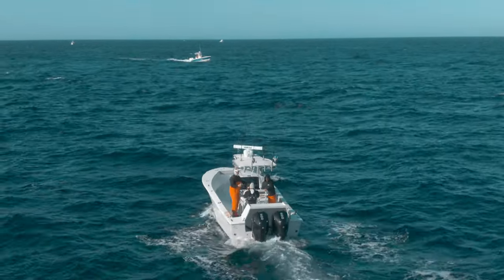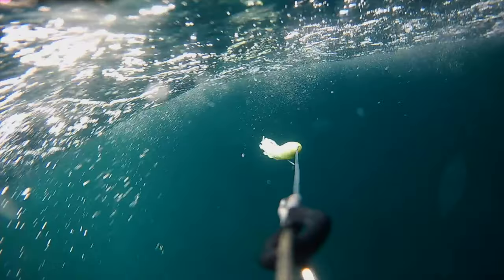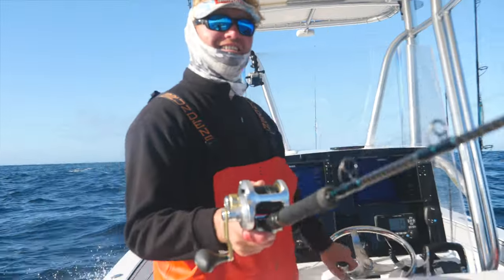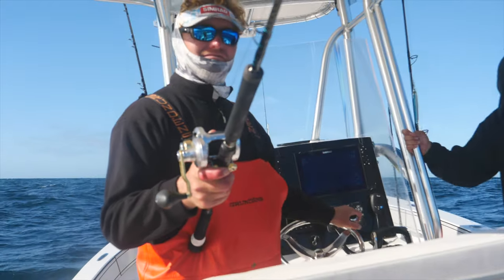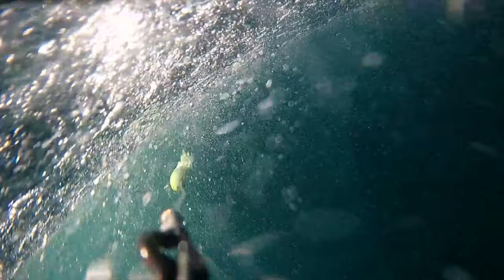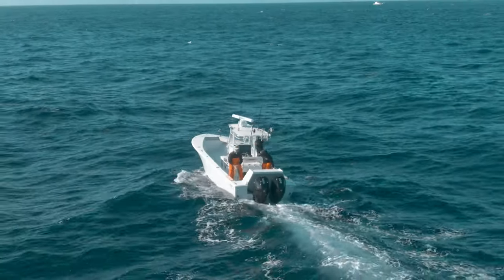Regulations for bluefin tuna change often, but at the time of this filming the rules allowed us to harvest up to three tuna per day, from 27 to less than 47 inches. Cullen set the spreader bar behind the boat, and in no time at all we had caught the interest of a second bluefin tuna.